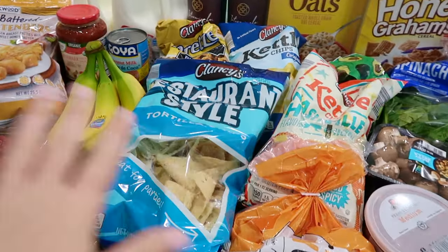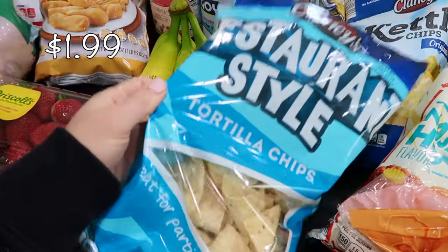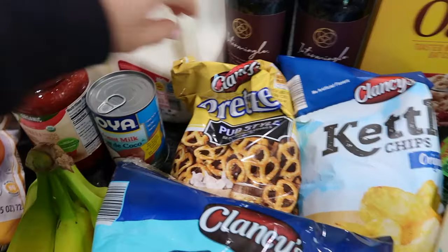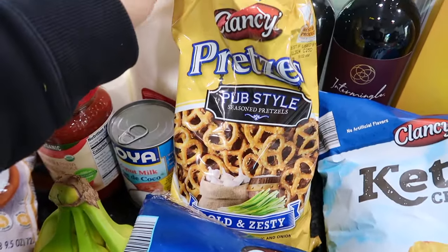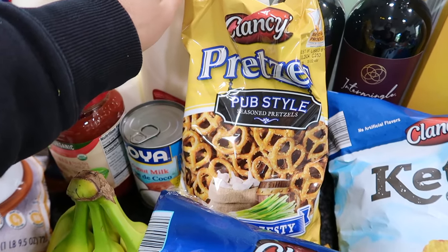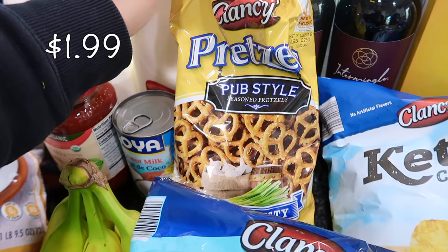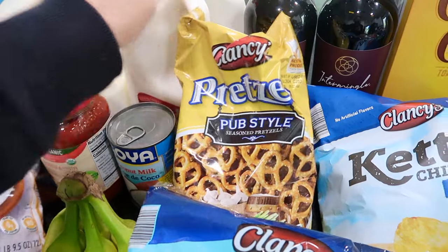I have quite a bit of chips. I got some tortilla chips for chips and salsa. And the pretzels — you guys really came through and told me everything to get, and now these are definitely going to be on my revolving list. These pub pretzels are fantastic — they're seasoned, super garlicky and oniony. They are divine.